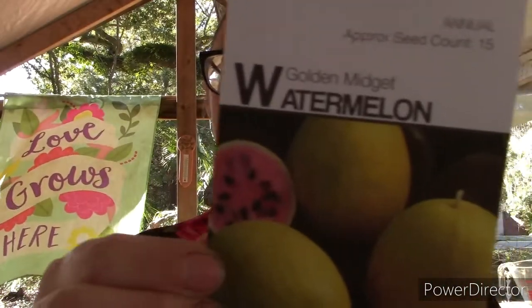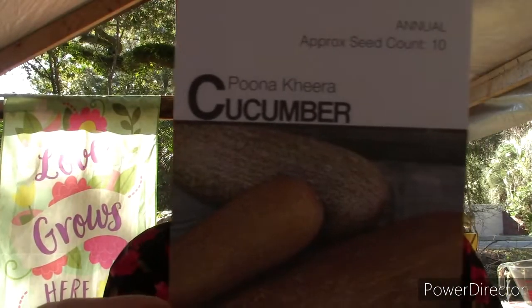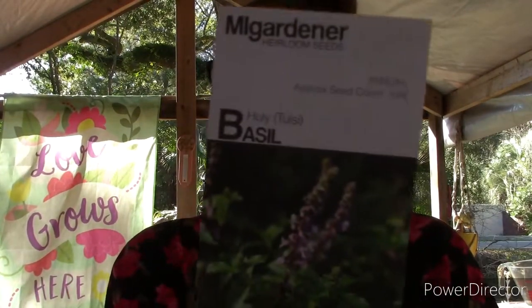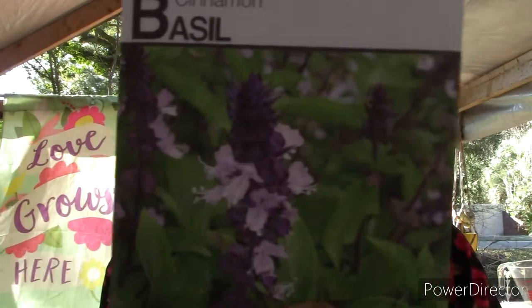We got Golden Midget watermelon — so excited about this! And look how gnarly that cucumber looks — my son is really excited about that one. Snowball cauliflower — this is from my daughter; she is obsessed with cauliflower so if I can grow it it'll be a lot cheaper. We got some holy basil — I'm really excited about that. I grew three different types of basil last year and the Thai basil is so fragrant. I'm excited to see how the holy basil smells. We also got cinnamon basil — look at those flowers!